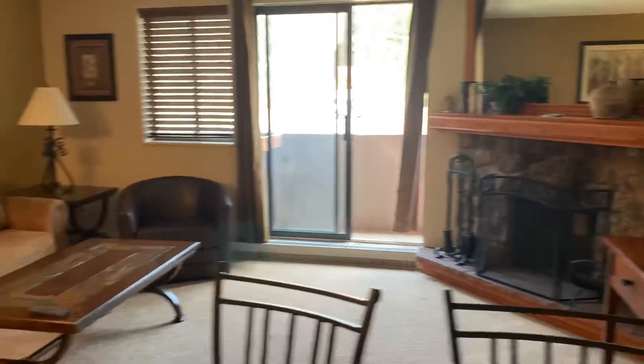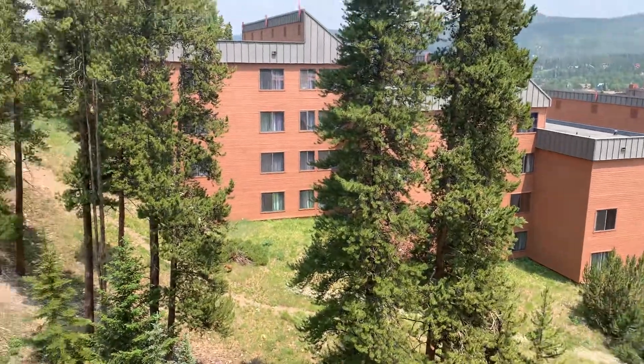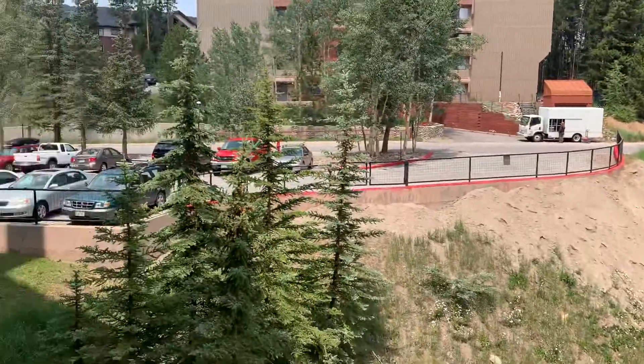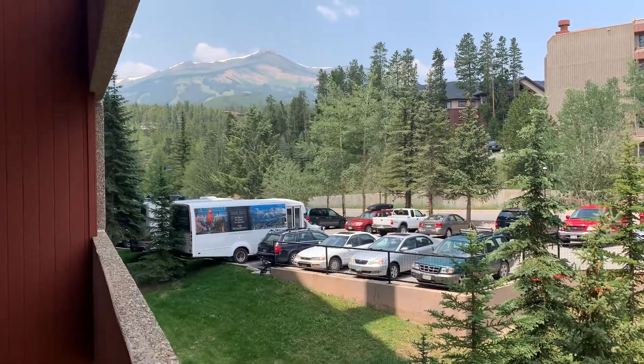It does have a wood-burning fireplace and a small deck here. You have to get outside.